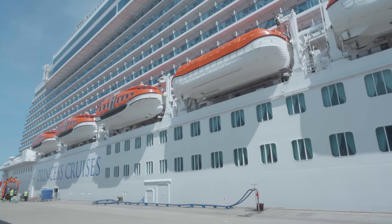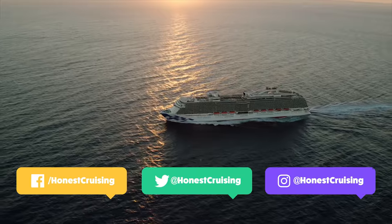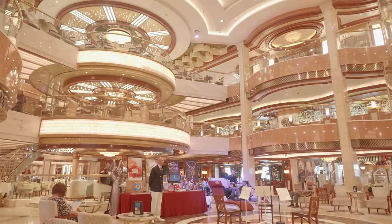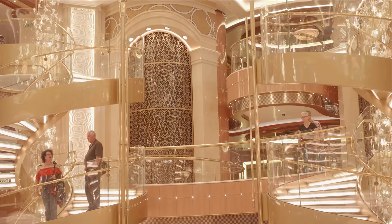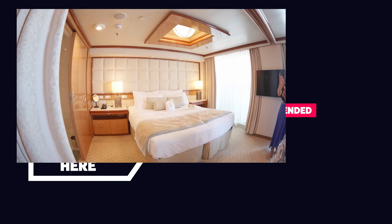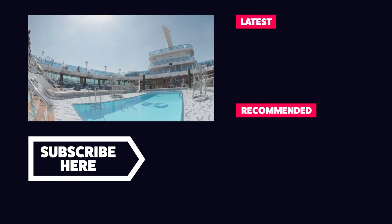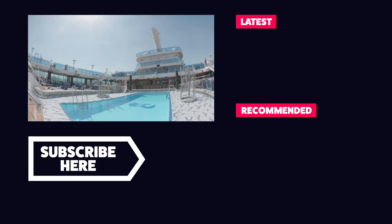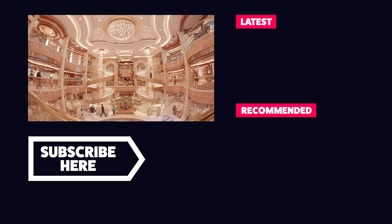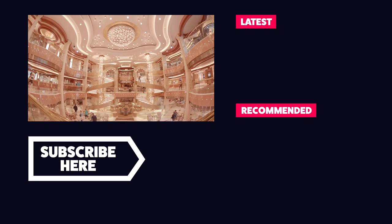So what did we think of the Royal Princess? Well having been on this class of ship before with P&O, we have to say this was just in another league. The Royal Princess was absolutely spectacular in just about every way — from the food to the outdoor areas and the bright and well laid out accommodation. We can't wait to be back on board the Royal Princess again. Make sure you press that subscribe button right now so you don't miss out on future cruise videos, tours, advice videos and loads more. Until next time, happy cruising!